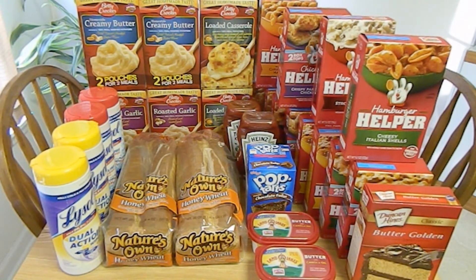The Betty Crocker potatoes are on sale for $1 each. I used three $0.50 off two coupons found in the September 8th, 2013 SmartSource. Each coupon tripled, making my out-of-pocket $1.50 for all six boxes. The Kellogg's Pop-Tarts are not on sale, but retail for $2.29 each. I used one $0.70 off one printable coupon that I believe is no longer available. This coupon tripled, making my out-of-pocket $0.19. The Nature's Own Honey Wheat Bread retails for $3.59 each, and this week they are on sale buy one, get one free. I used two $0.75 off one printable coupons that are unfortunately no longer available. These coupons tripled, making my out-of-pocket free for both loaves of bread.